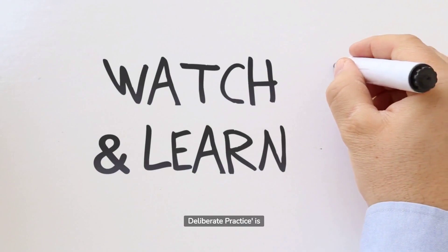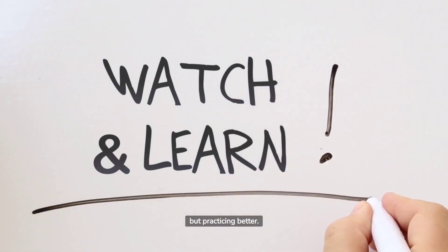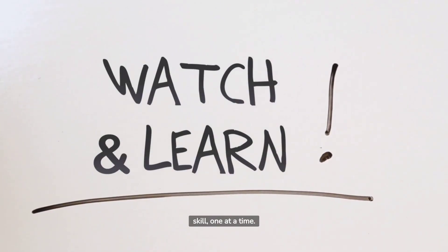Deliberate practice is all about quality over quantity. It's not about practicing more, but practicing better. The focus is on improving specific parts of a skill, one at a time.